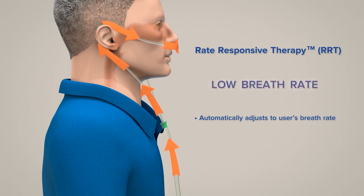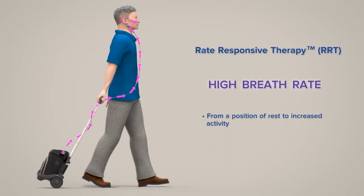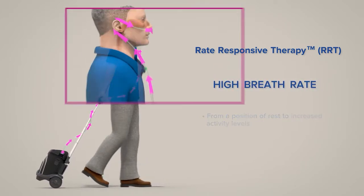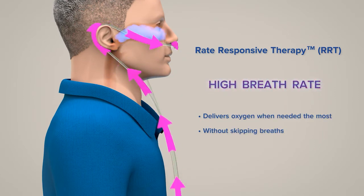RRT automatically adjusts to the user's breath rate, from a position of rest or low activity to increased activity levels, delivering oxygen to the user when needed most without skipping breaths.